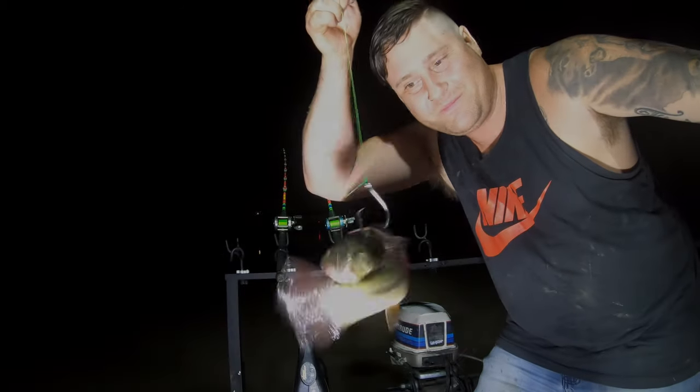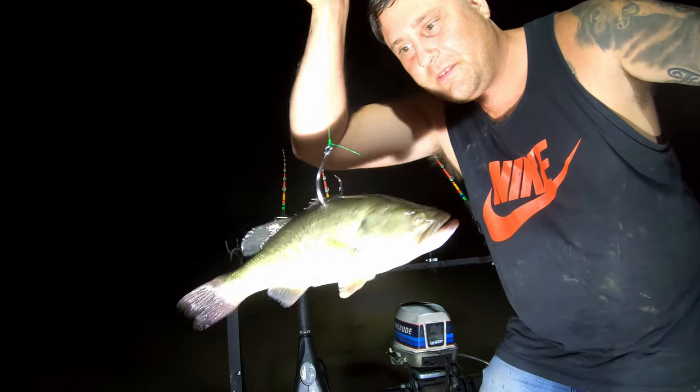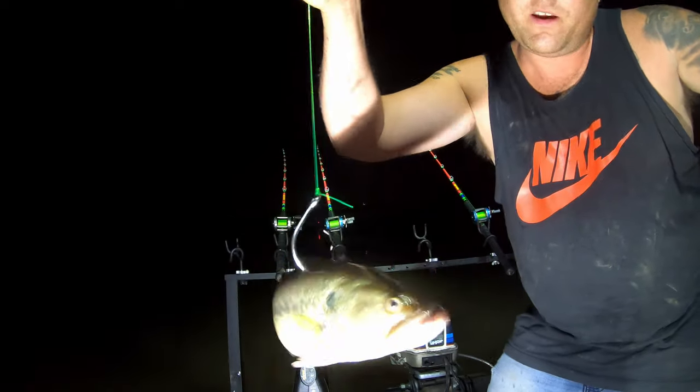Go big or go home. There's at least a one pound bass — very active, very big hook.